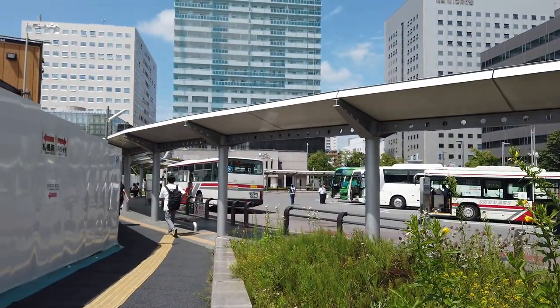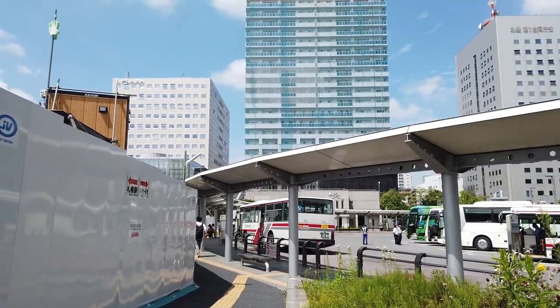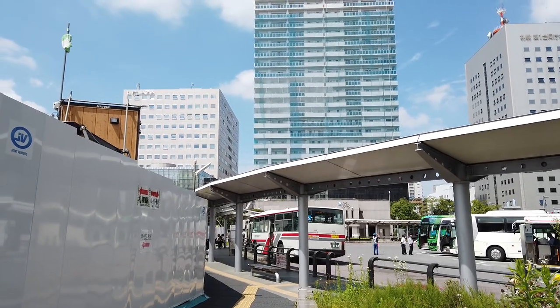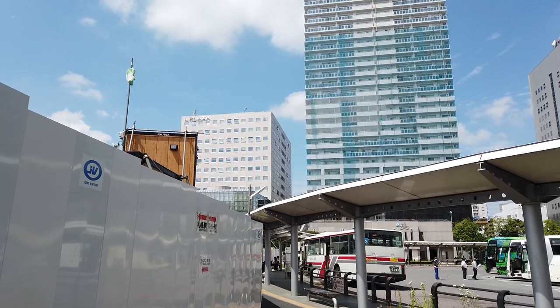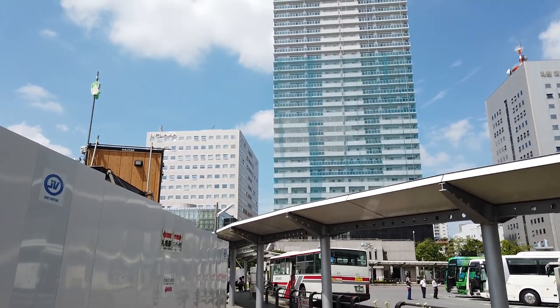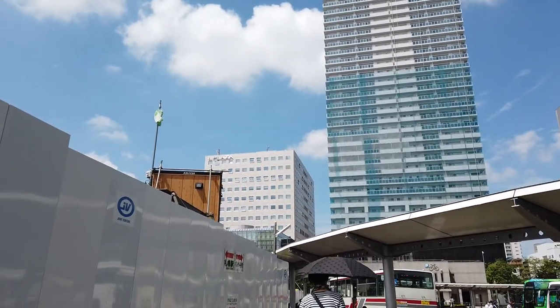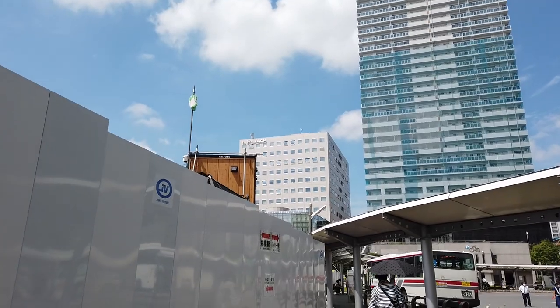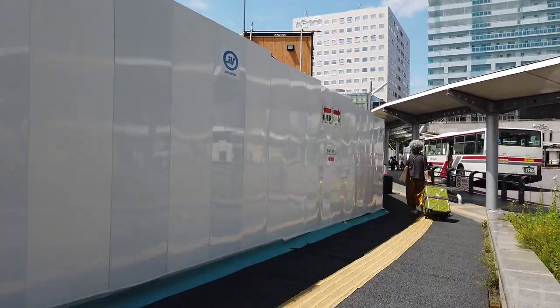I'm just going to clarify a few rules before we play. In Sapporo we have a few modes of transport. We've got the subway, or the metro style service that operates underground. We've got the bus, obviously, as you can see here. We've got the JR lines and we have the streetcar, also known as the tram. Streetcar seems to just be the American and un-preferred way of calling it a tram. Okay, let's get on with it and let's roll.